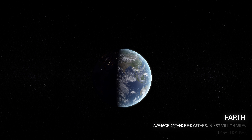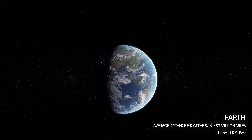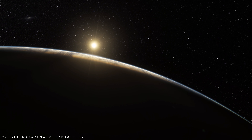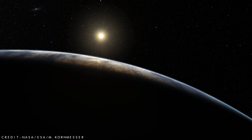The planet Earth — our home and currently the only known place in the universe where life exists. Named after the English and German words for ground, Earth is the only planet in the solar system that wasn't named after a Greek or Roman deity.